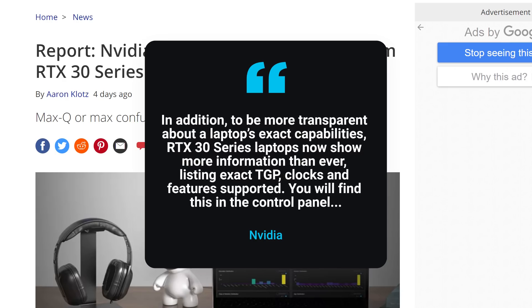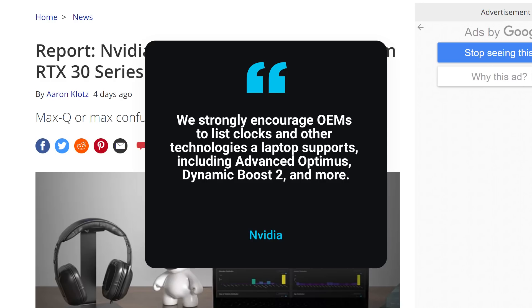"In addition, to be more transparent about a laptop's exact capabilities, RTX 30 series laptops now show more information than ever, listing exact TGP clocks and features supported. You will find this in the control panel." They also said: "We strongly encourage OEMs to list clocks and other technologies a laptop supports."